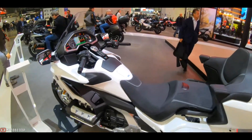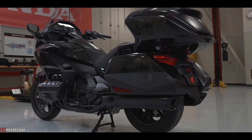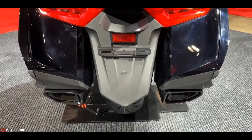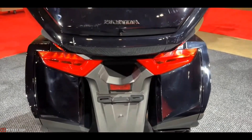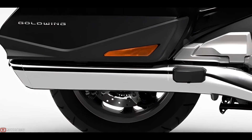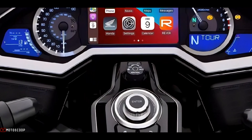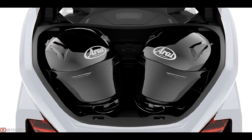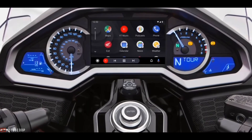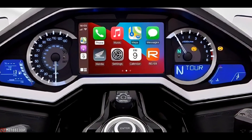A throttle-by-wire system provides the basis for an advanced electronics package. It has four riding modes — Tour, Sport, Eco, and Rain — that help tailor the riding experience for specific conditions. On all four versions, Honda Selectable Torque Control (HSTC) manages rear wheel slip. An optimized cruise control function enables relaxed cruising, and a smart key allows keyless starts and bag access. A seven-inch full-color TFT display offers clear viewing of audio and navigation systems as well as settings for individual rider aid systems.